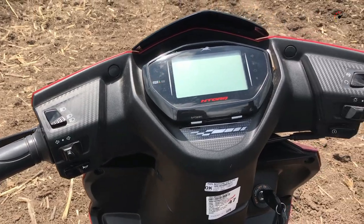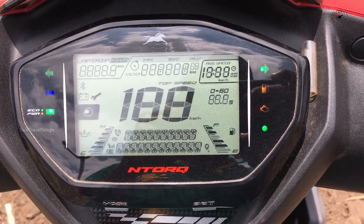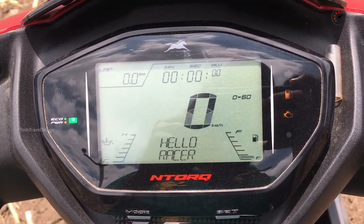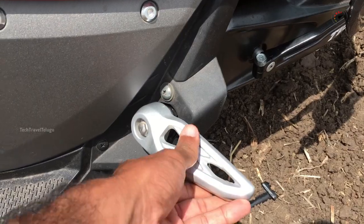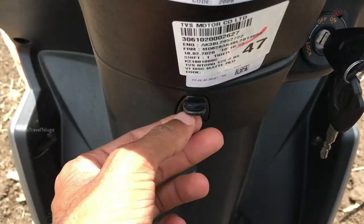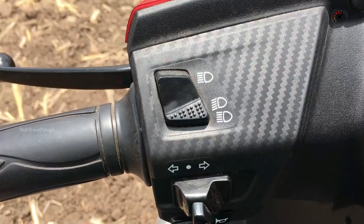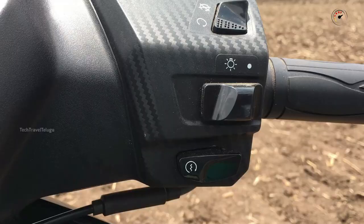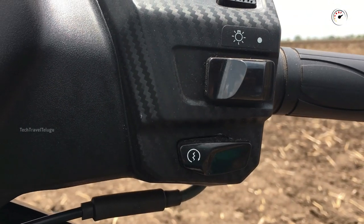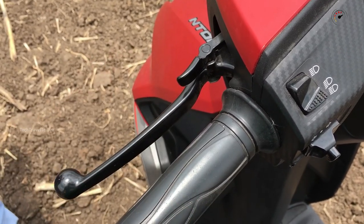The TVS NTORQ features a digital console with clock, low fuel warning, service due indicator, Bluetooth with navigation, average speed details, digital fuel gauge, digital temperature gauge, passenger footrest, side footrest, dual carry hook, external fuel filling, charging socket, pass switch, 22-liter under-seat storage, boot light, and self start plus kick start.